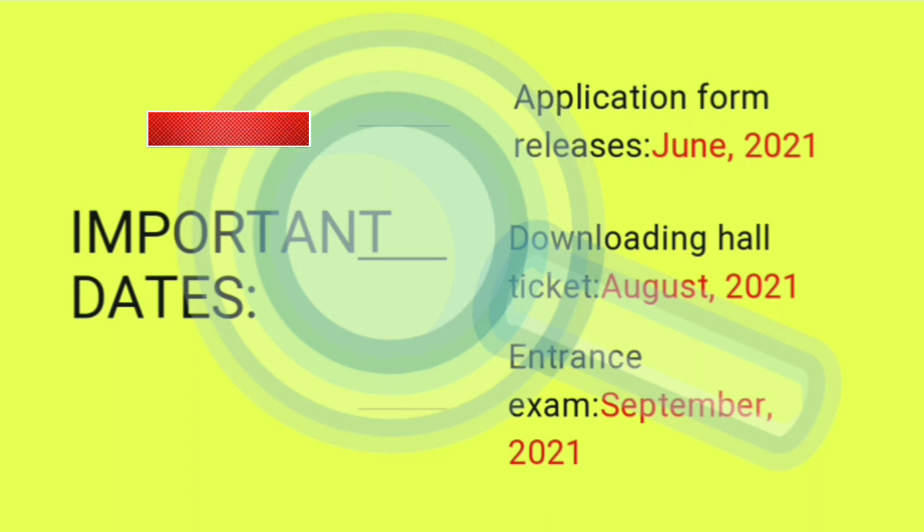Agar aap channel par nahi hain toh channel ko subscribe kar dijiye aur bell icon press kar dijiye taaki future mein isi tarah ke educational videos aapko milte rahein.